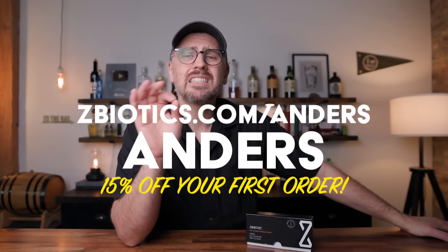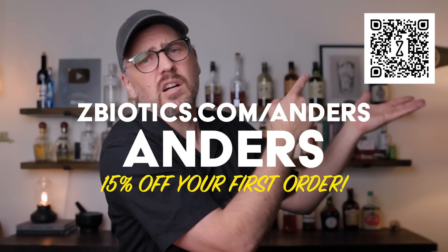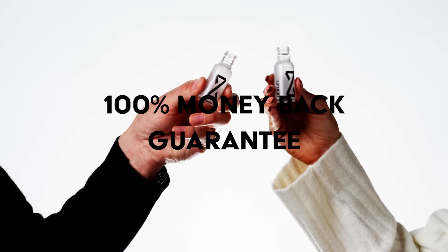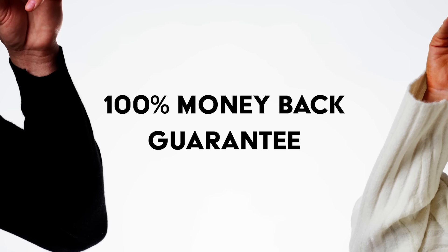If you are interested in trying this yourself, go to ZBiotics.com/Anders, or use this QR code and use code Anders at checkout for 15% off your first purchase. Z-Biotics is backed with a 100% money back guarantee, so if you are not satisfied, you will be refunded — no questions asked. Again, that's ZBiotics.com/Anders, code Anders for 15% off. As always, drink responsibly. Thank you, Z-Biotics.